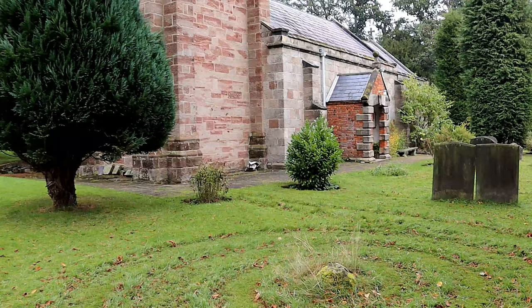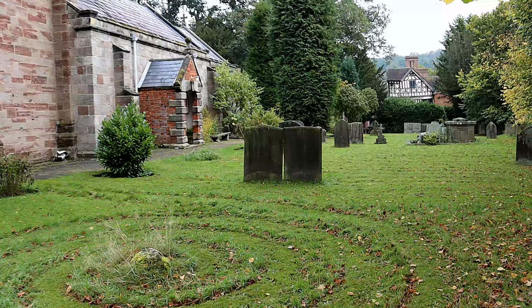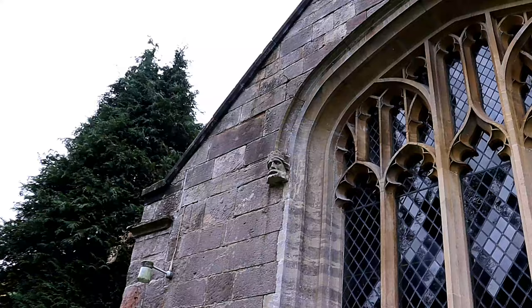St Peter's and St Bly's is an early English building of stone consisting of a chancel, nave, south porch, and a western tower containing a clock and two bells which were cast in 1874.